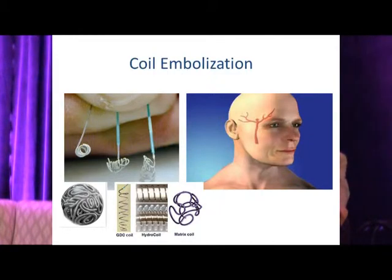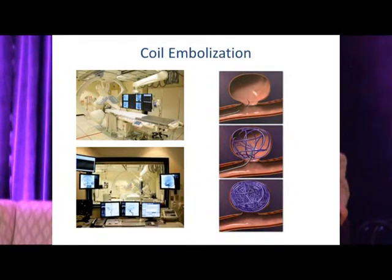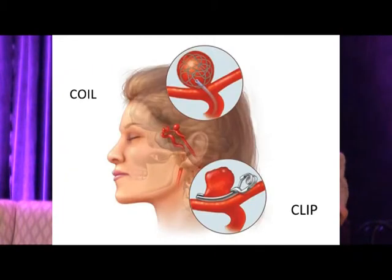A smaller working microcatheter travels into the aneurysm. Coil embolization involves deploying coils — we have hundreds to choose from in different sizes, shapes, and thicknesses, some bioactive — to essentially fill the aneurysm from the inside out and achieve occlusion. This is performed in a biplane angiography suite.